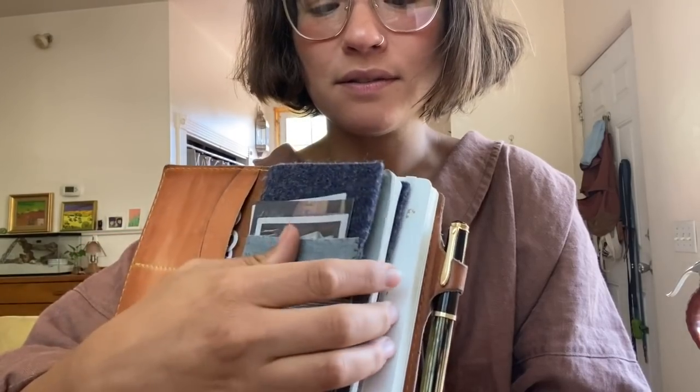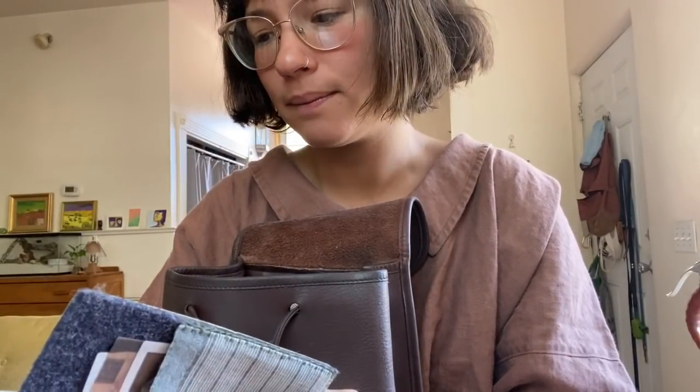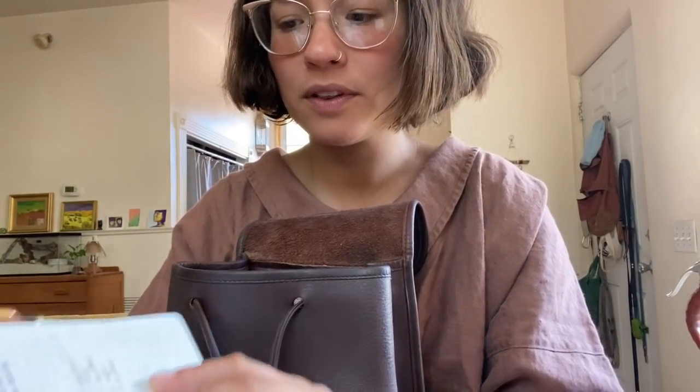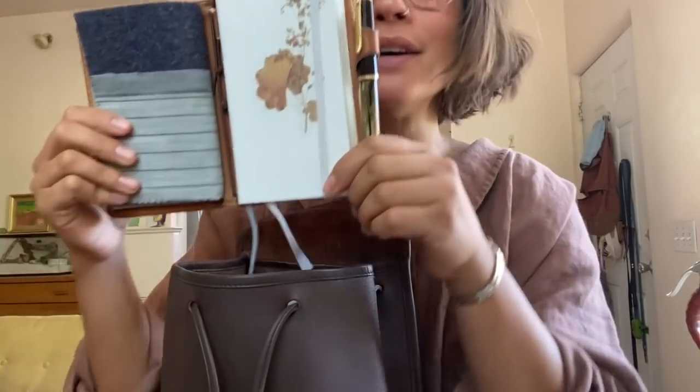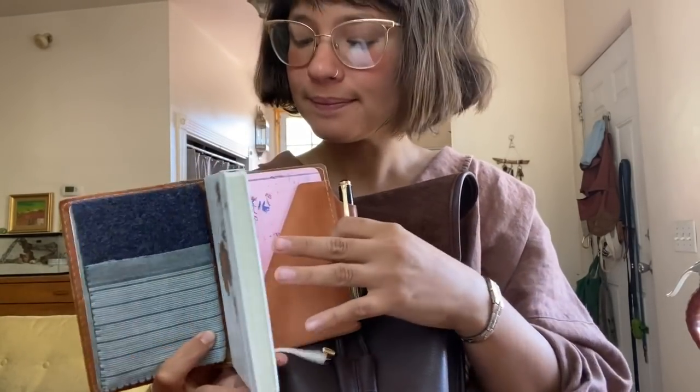Moving on — felt folder. I have random thoughts, to-do lists, whatever — it's just a space to jot things down. I started this little booklet around April 5th, 2019, so just over a year now. I go back to pages where there's leftover space and use that too, because it's just for random notes. Moving along, we have my Leuchtturm — this is the pocket size — with a little washi tape sticker on it, and blotting paper.